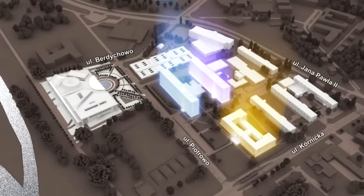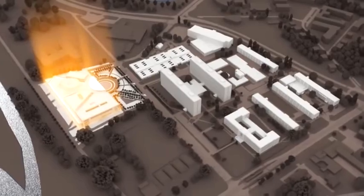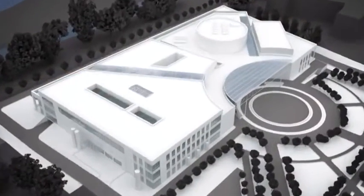The Warta campus also houses most of the offices of the university's institutes and chairs, as well as six of the ten dean's offices. The newest facility on the campus is the Technical Library and Conference Centre complex at the junction of Piotrovo and Berdyhovo streets.